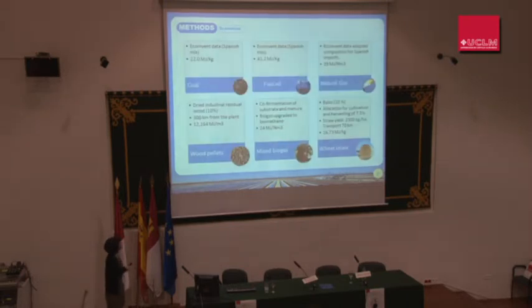These are some characteristics of the six scenarios. The fossil fuels are coal, fuel oil, and natural gas. The inventories of coal and fuel oil were taken from the corresponding Spanish processing EcoInvent database. In the case of natural gas, the data was adapted to the Spanish composite of natural gas imports for the last year.